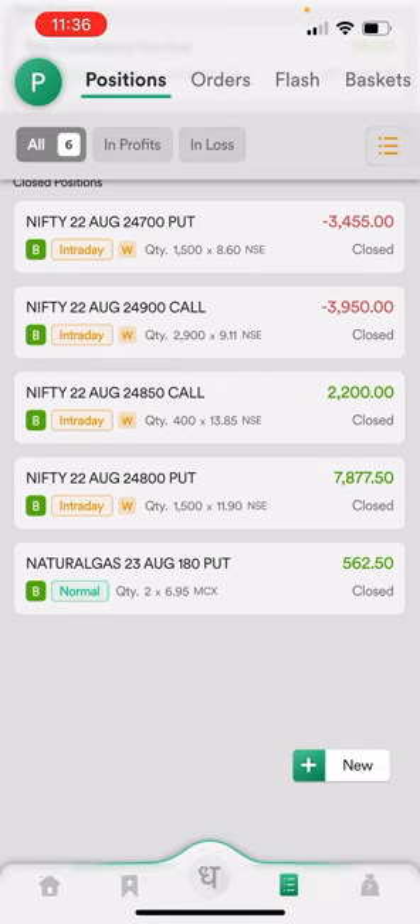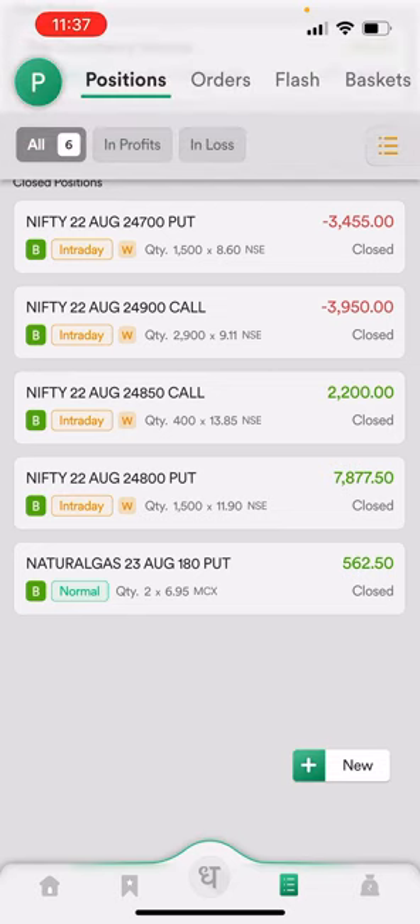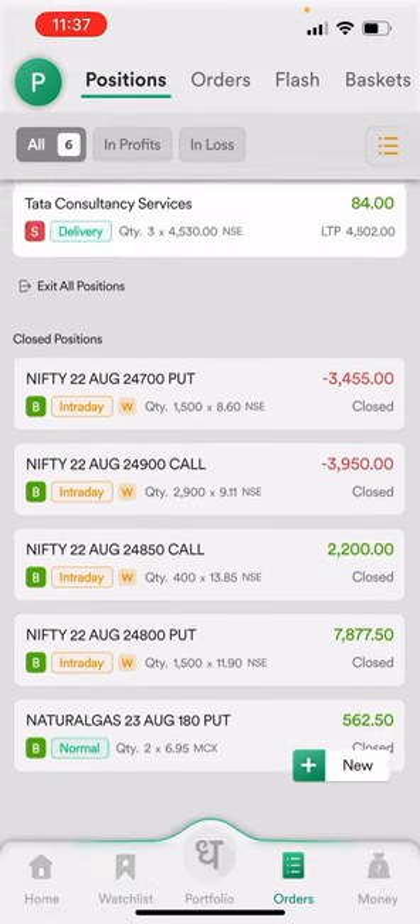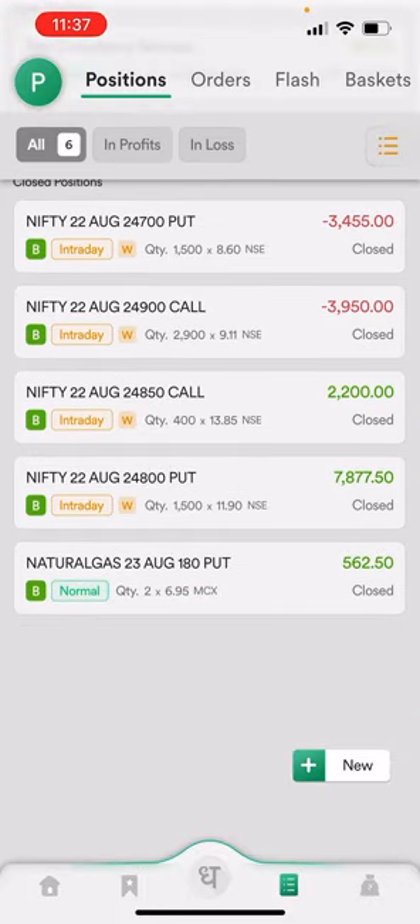He wanted to take a trade in natural gas in the commodity section. You can see he booked a small profit of 562 rupees — his two stop losses got hit but he took one more quantity and booked that small profit. We are trading on Dhan, and the brokerage charges on Dhan will be more, so we have to take limited trades because buying and selling one quantity costs 50 rupees to Dhan as brokerage plus exchange charges.